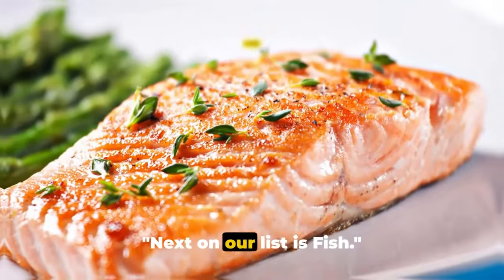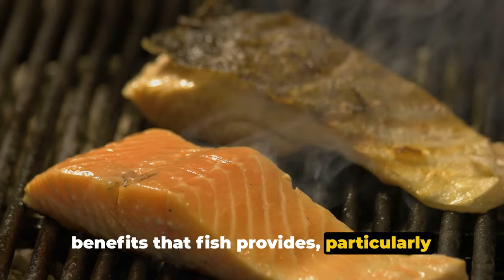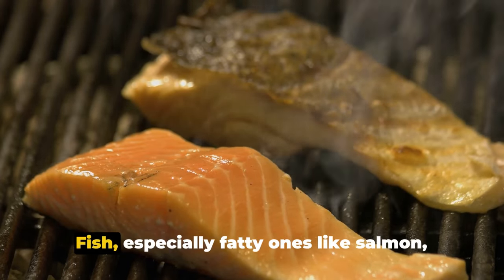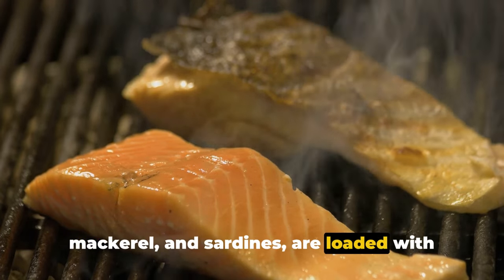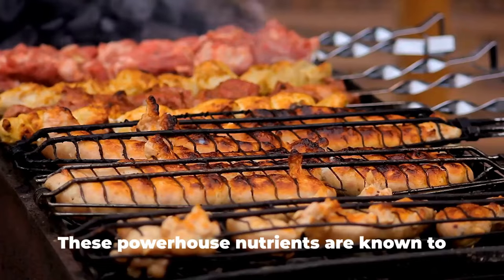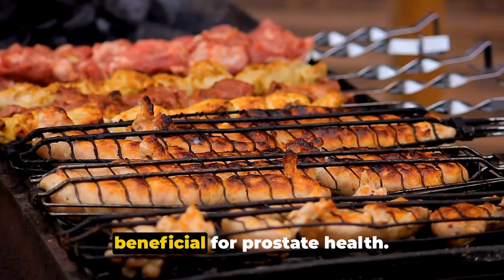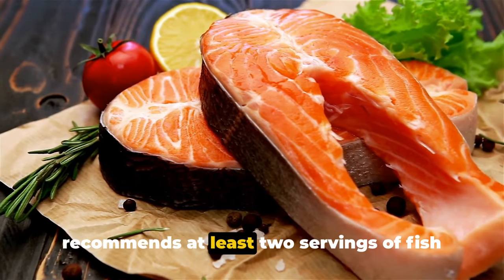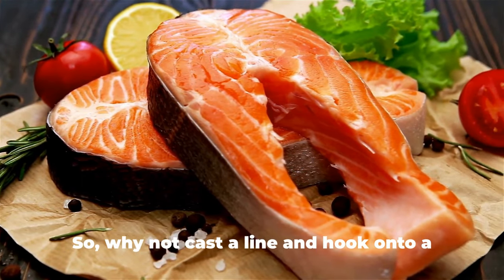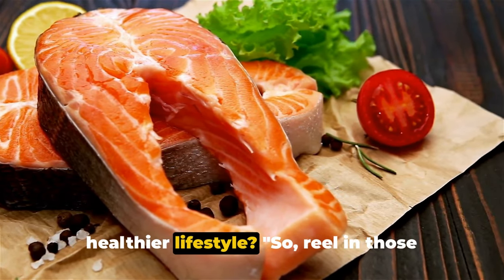Next on our list is fish. Fish, especially fatty ones like salmon, mackerel, and sardines, are loaded with omega-3 fatty acids. These nutrients are known to reduce inflammation, which can be beneficial for prostate health. The American Heart Association recommends at least two servings of fish per week, so reel in those health benefits by eating more fish.